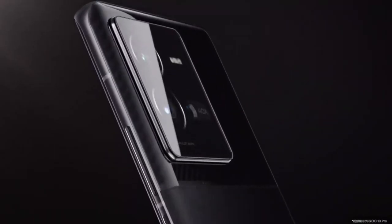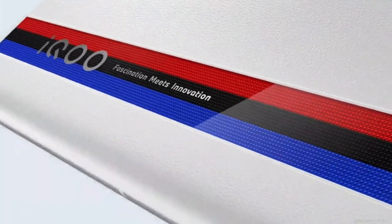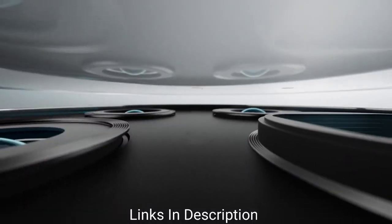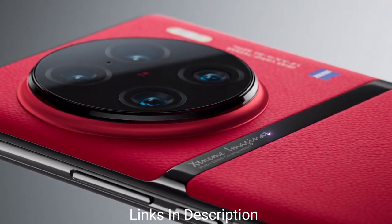At this early stage in its global expansion, many of the company's phones are still only launching in Asia, though a growing number are getting European launches too. There is also the company's iQOO sub-brand to consider, which offers remix takes on its parent brand's devices that strike an even more competitive price-performance balance with a slight gaming focus.